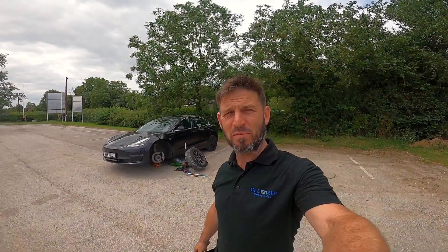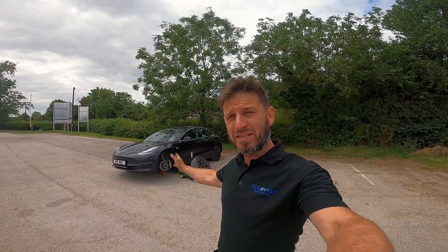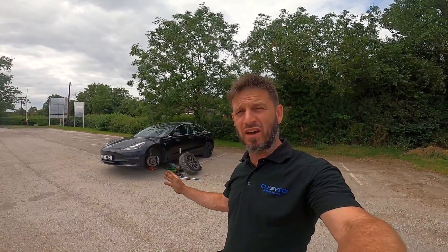Hi folks, welcome to another episode and welcome to a 200,000 mile Tesla Model 3. We've maintained this from almost new, it's had a few warranty repairs, but I want to show you around it and show you just how well these cars last — and would I buy one at 200,000 miles? Let's have a look.